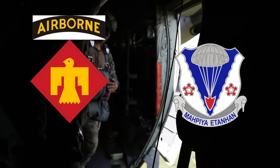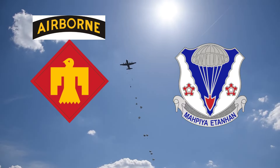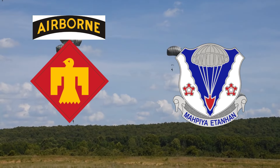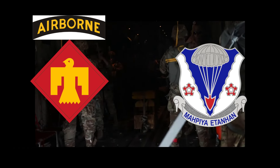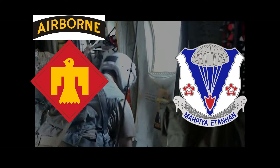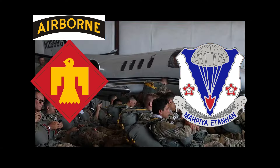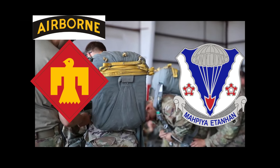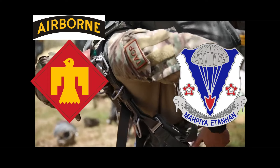The 2nd Battalion, 134th Infantry Regiment currently serves under the 45th Infantry Brigade Combat Team of the Oklahoma Army National Guard. While it shares the name and number of a former Nebraska National Guard Infantry Regiment, the 134th Infantry Regiment, it does not inherit its lineage according to U.S. Army Regulations. The battalion has six companies in two states: Headquarters and Headquarters Company in Nebraska, Alpha Company in Nebraska, Bravo Company in Nebraska, Charlie Company in Indiana, Delta Company in Nebraska, and India Company Forward Support Company in Nebraska.